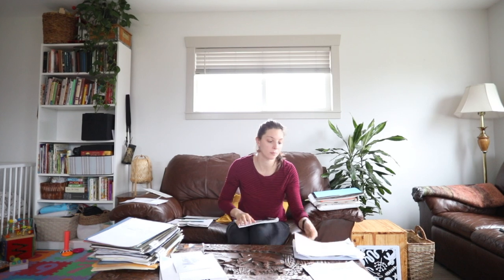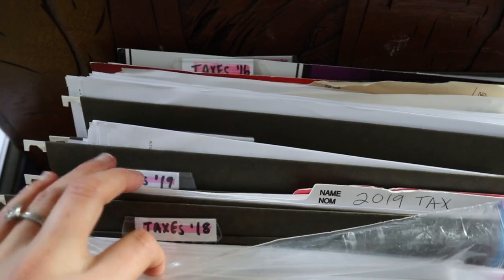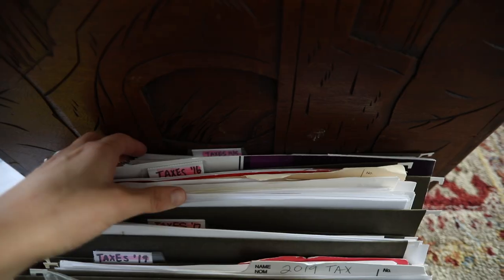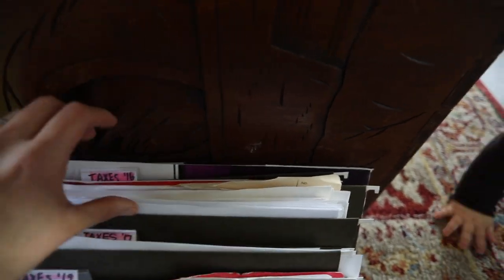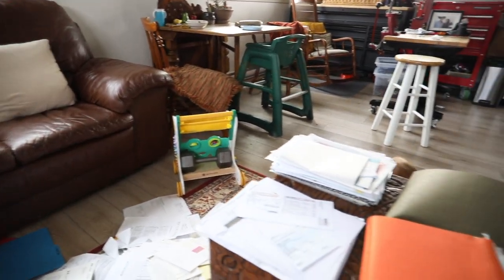I'm also noticing that I have some tax documents I no longer need to keep. In Canada we only need to keep our tax documents for six years, so I have some old paperwork past that six-year deadline that I can get rid of. If you have a business, it's so important to keep your tax documents, but you can actually get rid of them after six years — so that's even more papers I can discard today.